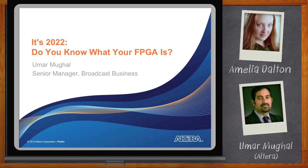So today we will be talking about convergence and the evolution of FPGAs. Take us back a little and tell us where we started and where we are coming from with FPGA technology.